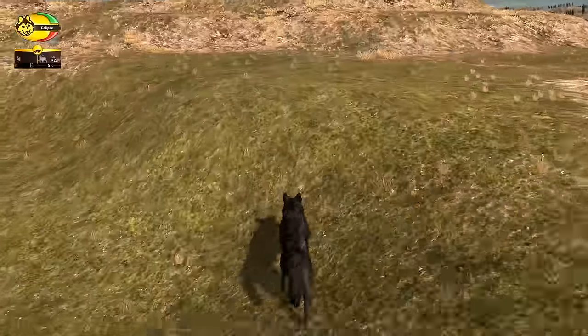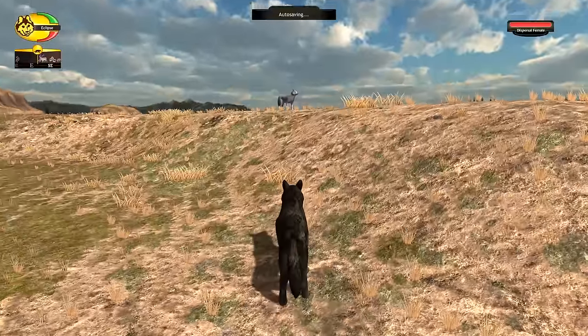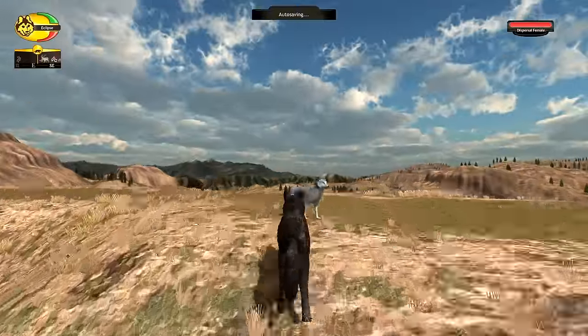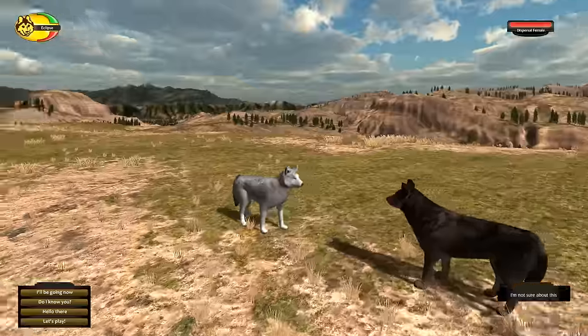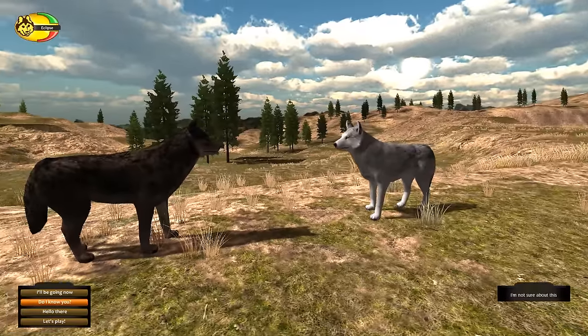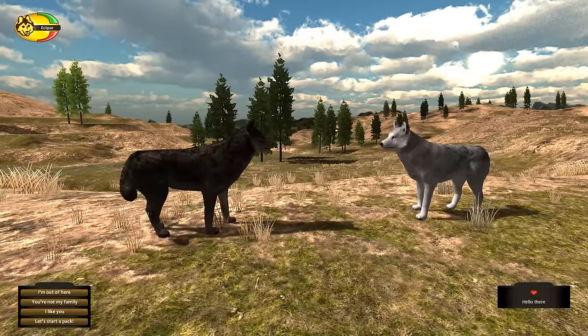Oh my goodness — where's the wolf? Oh my goodness — a dispersal female! She reminds me of Luna. It's like meeting Luna again. Well, let's say hello to the bluff wolf here. Hello there!